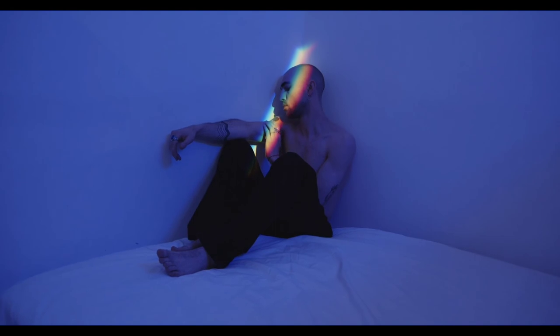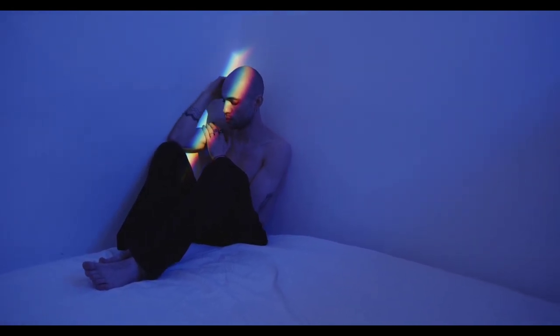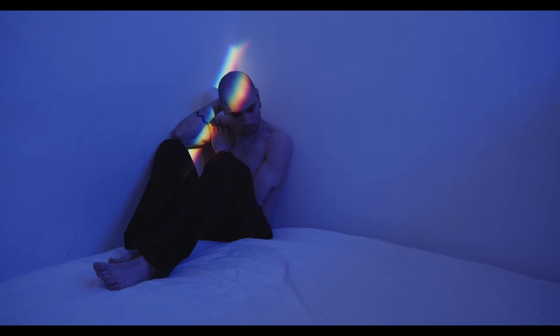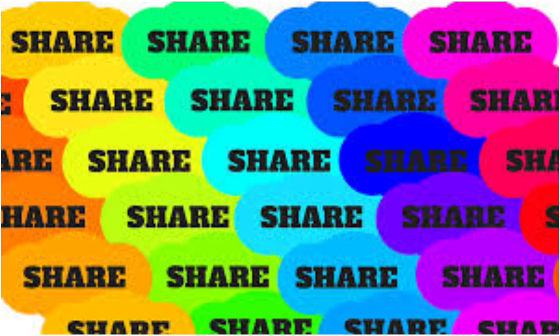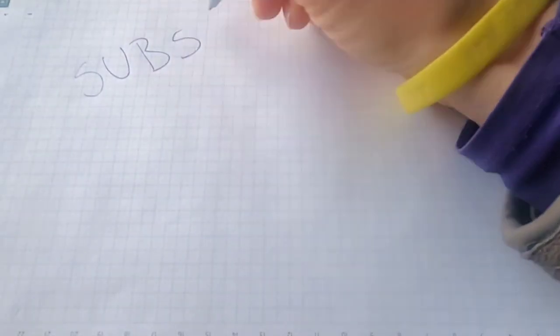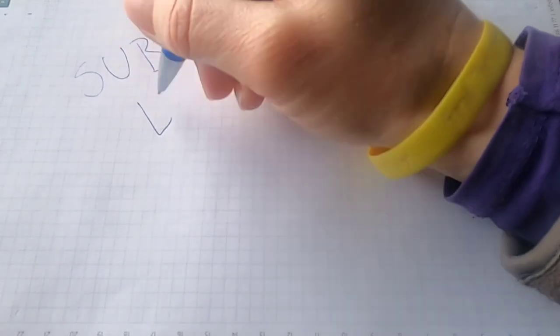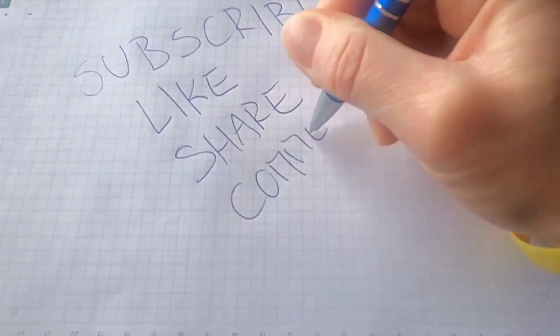Don't forget to subscribe. Please support our YouTube channel. Like this video and subscribe.